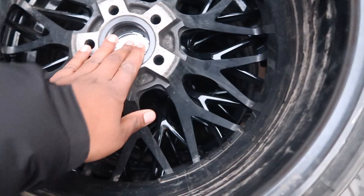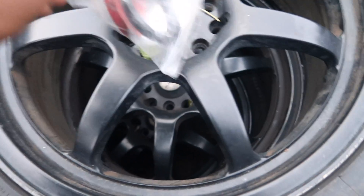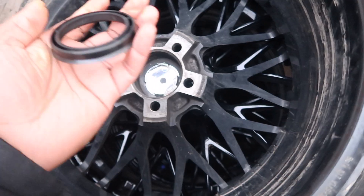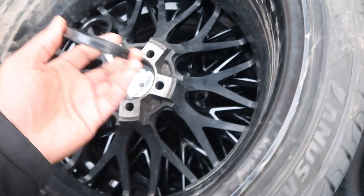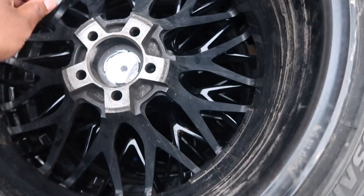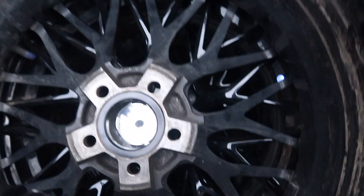Got the correct spigot ring and it fits perfectly! The issue was the old spigot is 72.6 millimeters and the new B17s need 73.1 millimeters — just half a millimeter difference but enough that it wouldn't sit flush. We spent about an hour trying to fit the wrong one. I assumed all Bowler wheels would be the same spec, but they're not. Now we've got all the correct spigots, let's go put them on all four wheels.